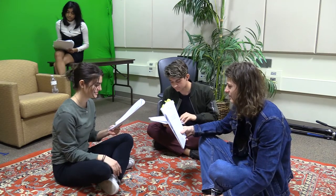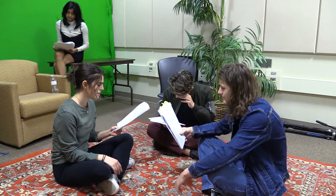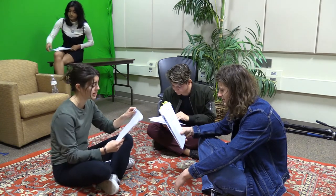Now that we have our cast selected, we go through our first script read-through with the cast. This was pretty cool to see as it really showed progress in the project. Lines like "I contacted you about a problem at my school" and "my valuable information comes at a price" were brought to life for the first time.